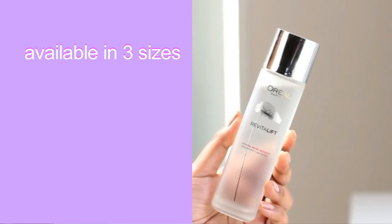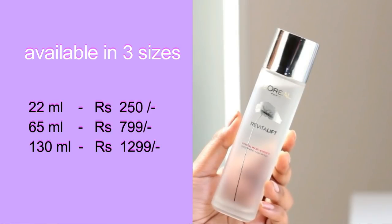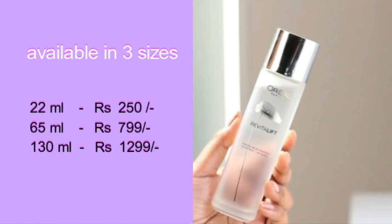I definitely think that my YouTube family should try this out — I know you all will love this. This is available in 3 different sizes. I have the 130ml bottle, but it is also available in a 22ml bottle and a 65ml bottle. The 22ml bottle retails for ₹250, the 65ml bottle retails for ₹799, and the 130ml bottle retails for ₹1299.